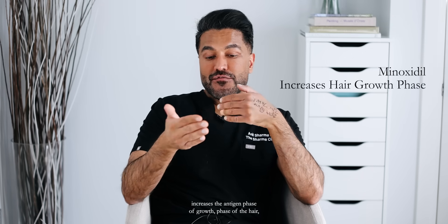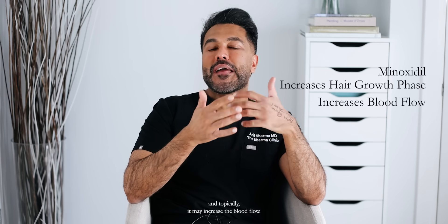The main mechanism which we postulate is that it increases the anagen phase — the growth phase of the hair — and topically it may increase the blood flow. So these medications work in very different ways.